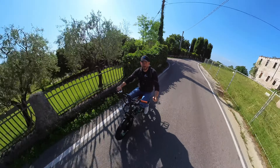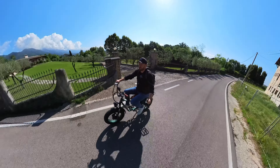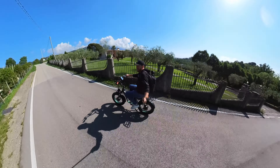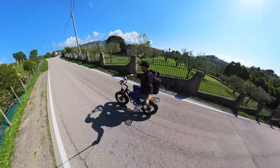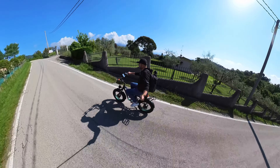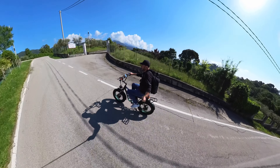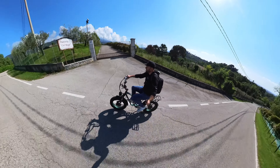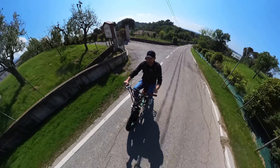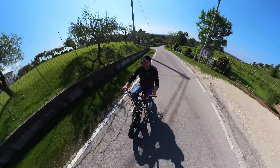Vado adesso a testare una pendenza di 45 gradi: è stato dichiarato che può farcela, e se la fa senza pedalare. La velocità sta scendendo leggermente. Qui di solito con una e-bike normale, pedalando, riesco ad andare a 15 km/h con un po' di fatica; qui senza pedalare 20 km/h. Questi due motori hanno davvero una coppia e una potenza incredibili.